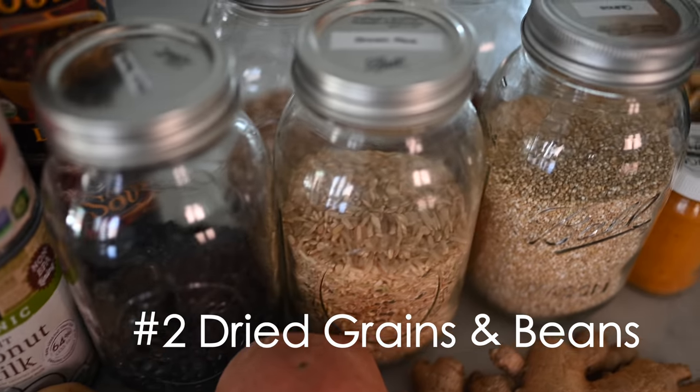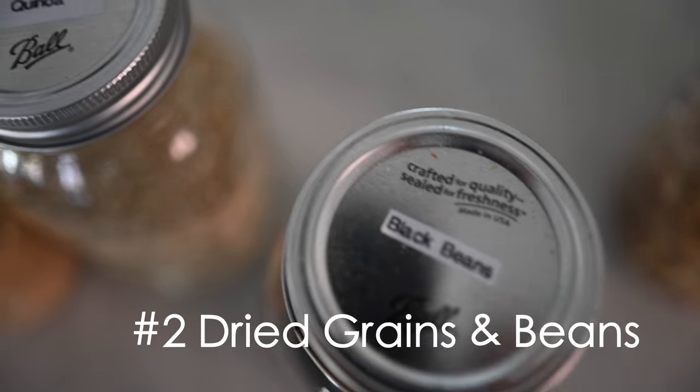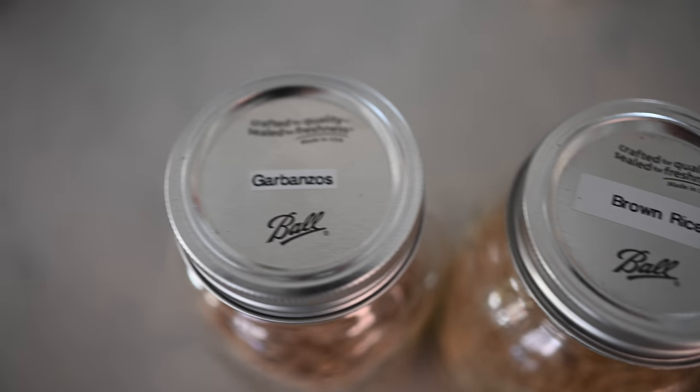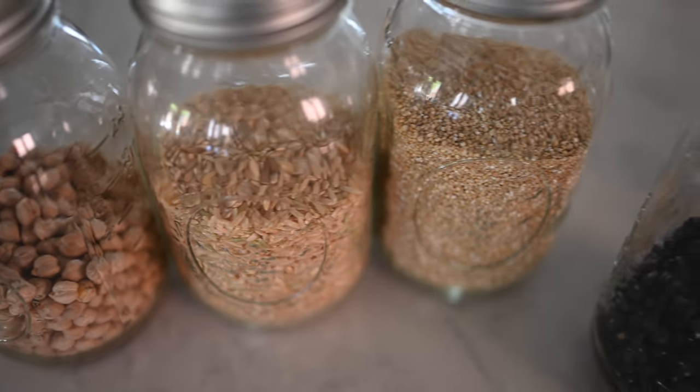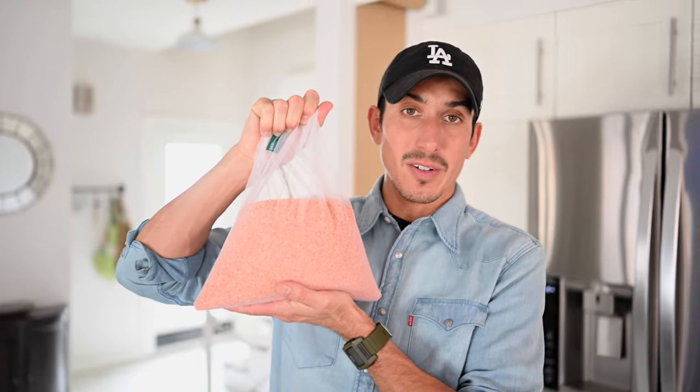Number two: dried beans and grains. For all of you super strict vegans out there that say no canned foods, we are now talking about the real good stuff — dried. Back to our favorites, we've got dried black beans, dried garbanzos. We like to keep them in glass jars and put them right in the cabinet. We've got brown rice, quinoa, and the mother of all — this red lentil is probably one of our favorite foods. We use it almost daily in soups and stews. More protein and iron than beef, pound for pound.